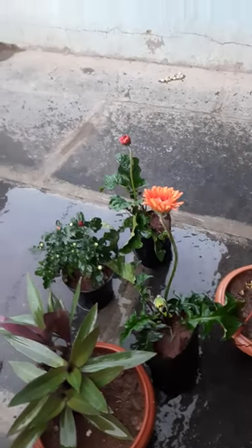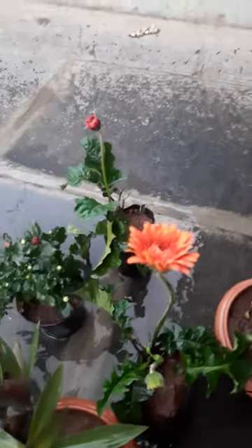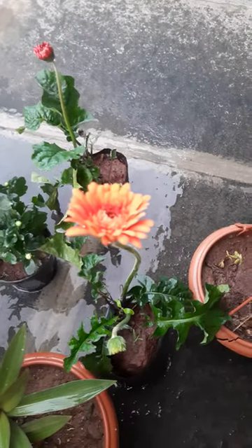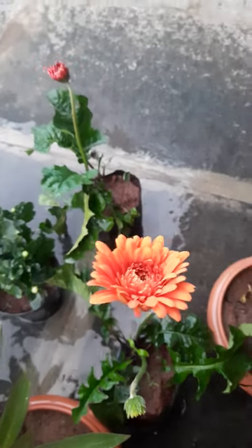Hi, hello! Welcome to my garden. Today I will show some plants here. I brought these plants two days back from the nursery. See here — these are very beautiful, very good looking.